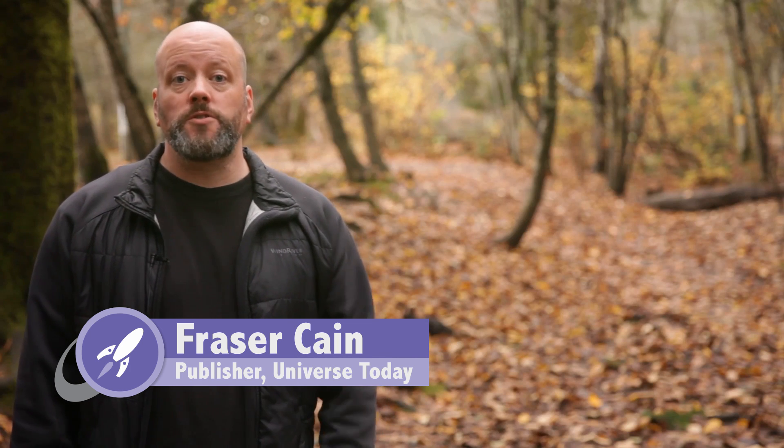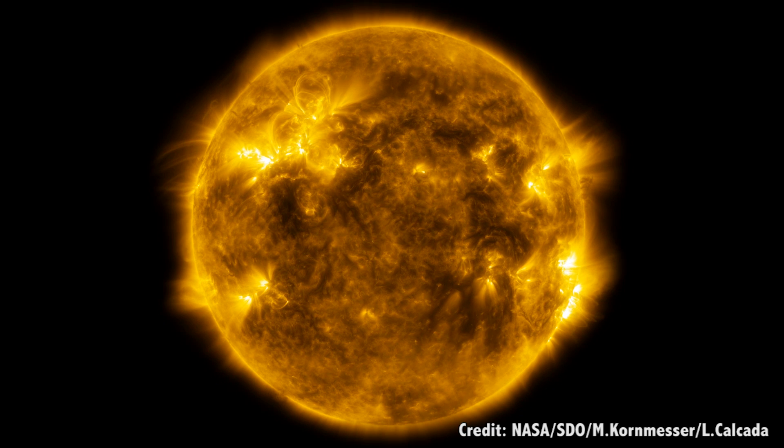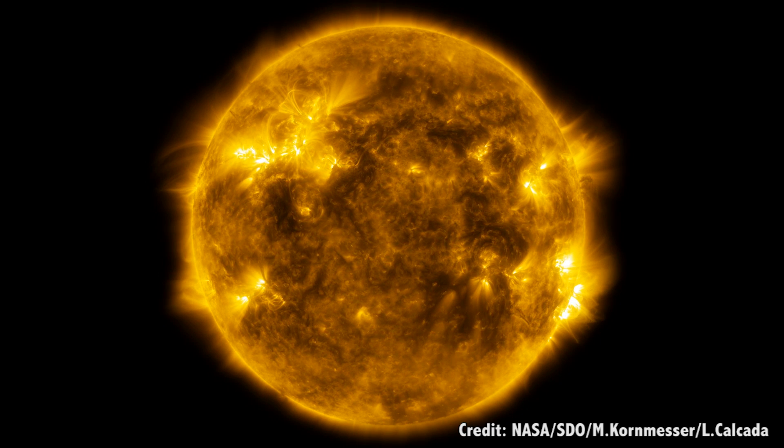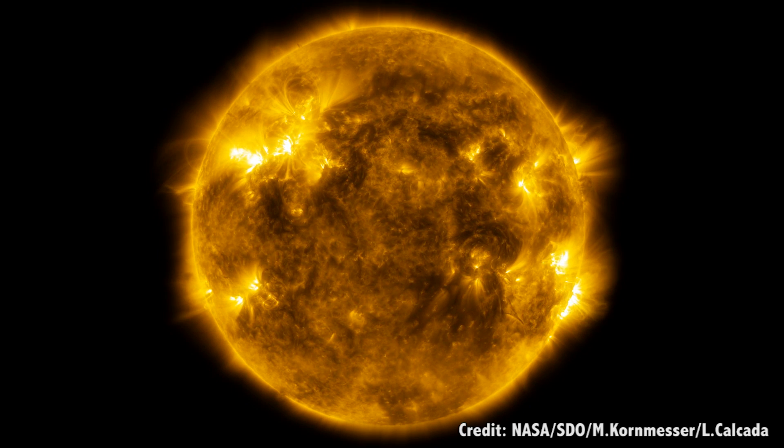The speed of light gives us an amazing tool for studying the Universe. Because light only travels a mere 300,000 km per second, when we see distant objects, we're looking back in time. You're not seeing the Sun as it is today — you're seeing an 8 minute old Sun. You're seeing 642 year old Betelgeuse, 2.5 million year old Andromeda.